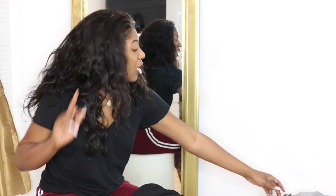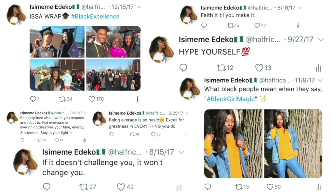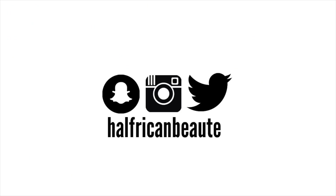One, two, three, four, five, six, seven, eight bodysuits in my try-on haul.